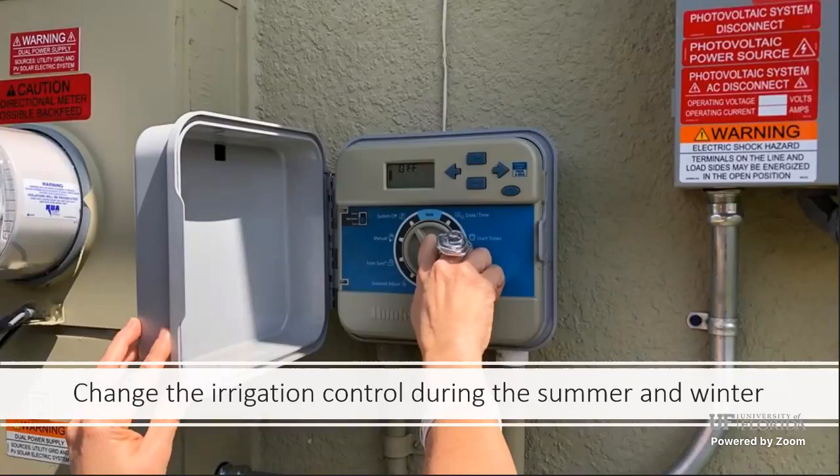Change your irrigation schedule with the seasons. In the summer, you can turn it off and monitor — if there have been three or more days with no rain, then turn it on. In the winter, you can water your lawn about half as often as during the dry season because the plants are in dormancy — they're not actively growing, so you can water every other week.